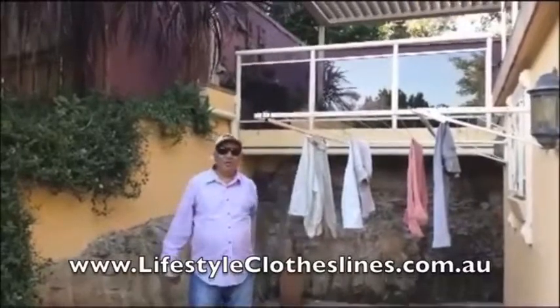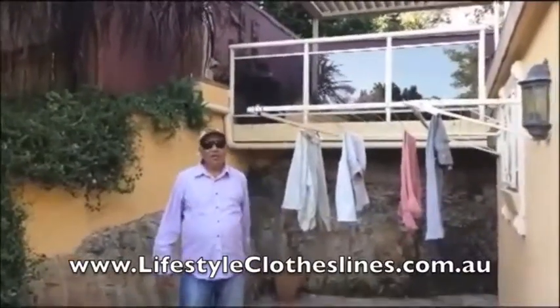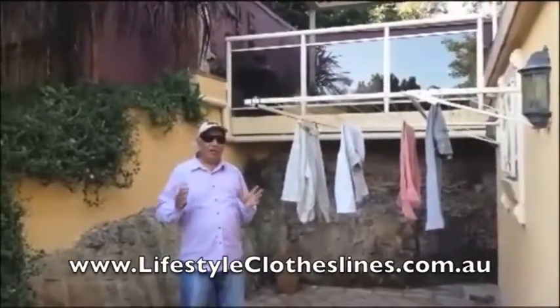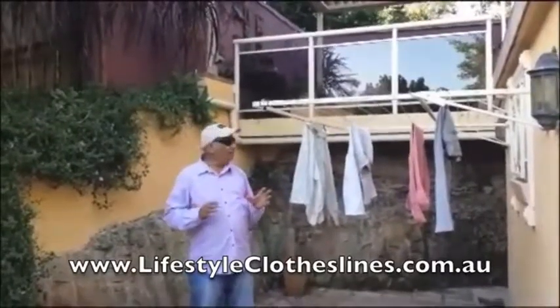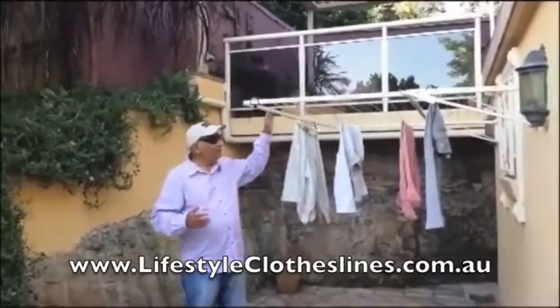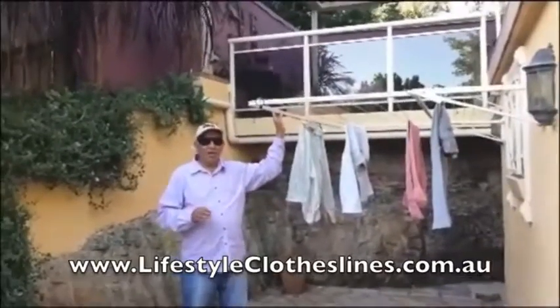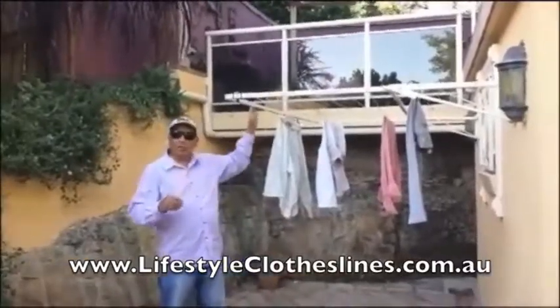Hi, this is Sima Tasik from St. Gregor's, talking about the Lifestyle Clotheslines product. The whole process, from right buying it on the net to the day of installation — we started using it the last three weeks, it's been great, fully satisfied. I recommend this product to anyone who is thinking of a small clothesline. Thank you.